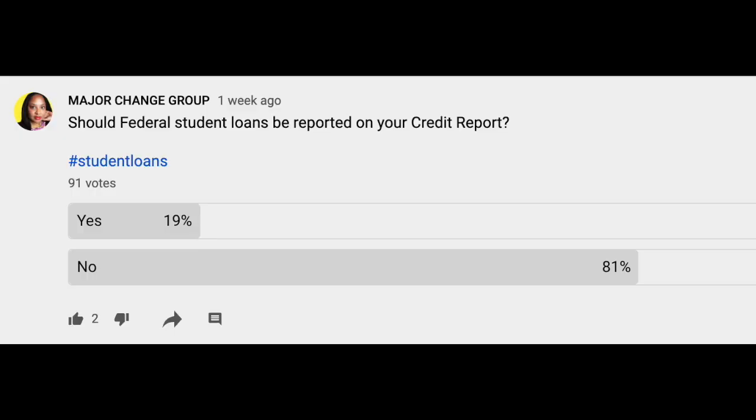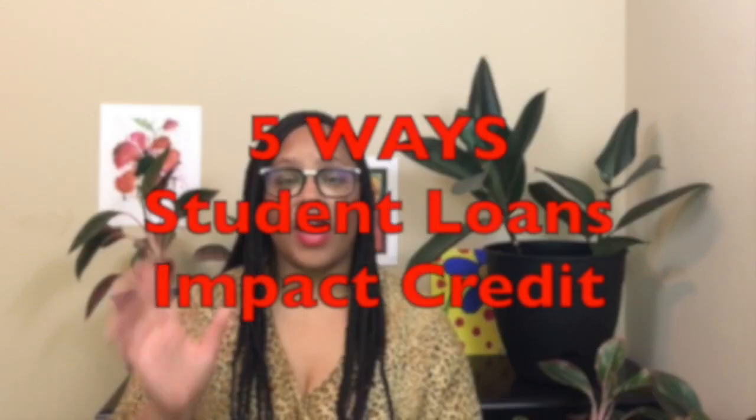Recently on my YouTube community page, I posed the question: should federal student loans be reported to the credit bureau? And 81% of you said no. Last week I had Tate from the number one student loan lawyer YouTube channel, and I asked him the question and he gave me some feedback. So I did a little research, and today we're going to talk about five ways that your student loans can impact your credit report.